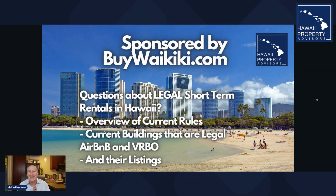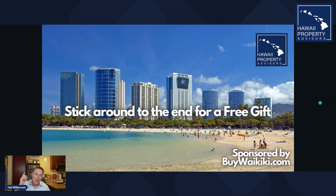This week's video is sponsored by buywaikiki.com. Do you have questions about legal short-term rentals in Hawaii? At buywaikiki.com you can find an overview of current rules, all of the current buildings that are legal Airbnb and VRBO ready, and you can see listings available for short-term rental investments in Hawaii. Stick around to the end — we've got a free gift just for you.